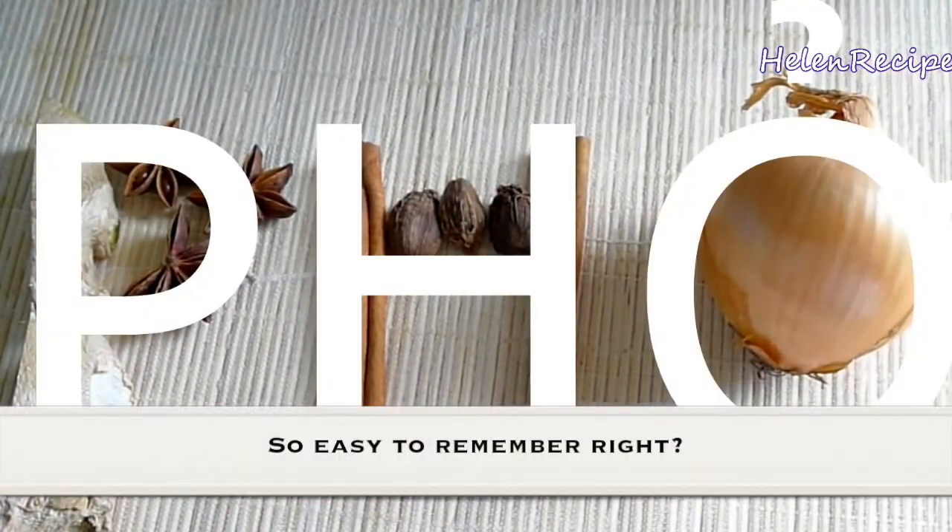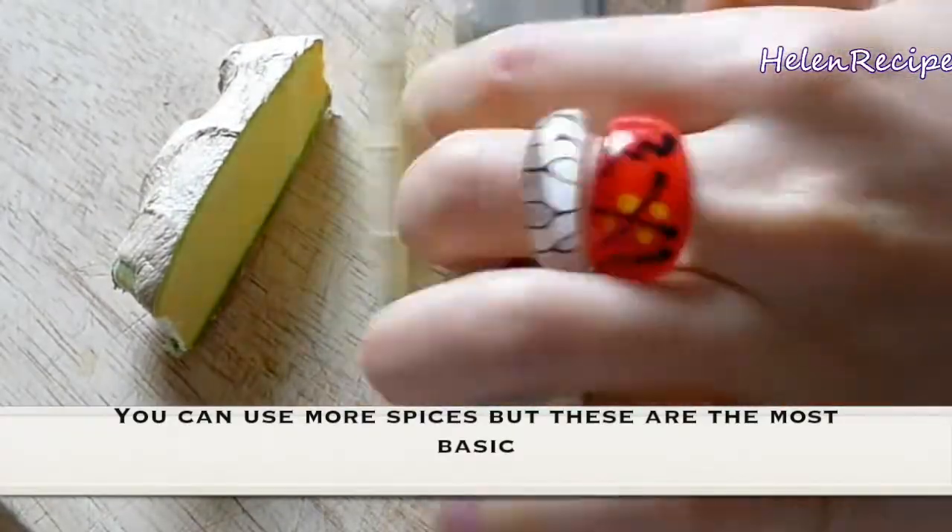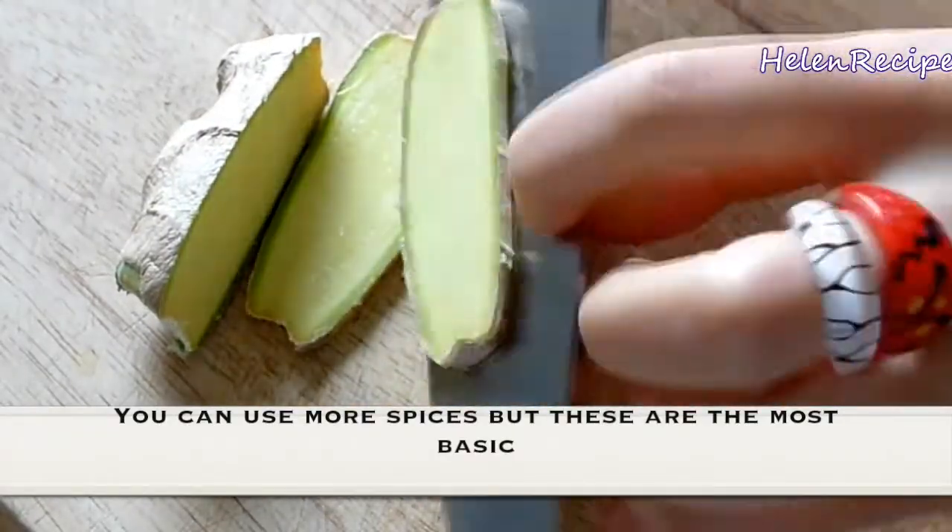So easy to remember, right? You can use more spices, but these are the most basic.